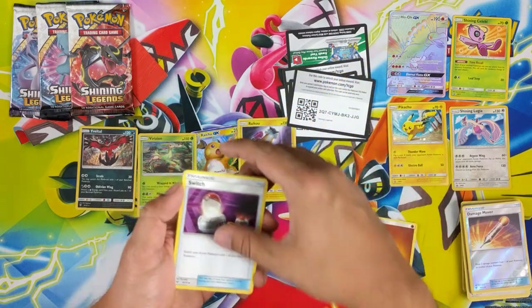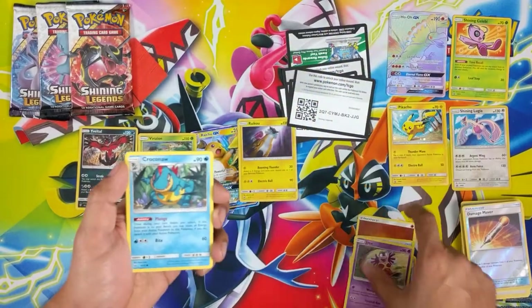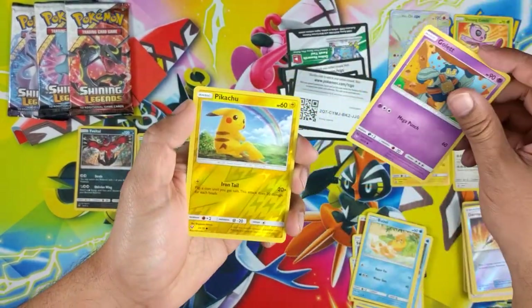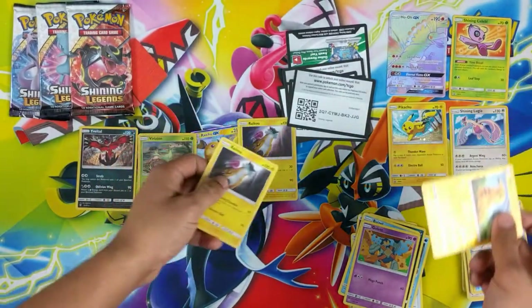Got a Switch, a Howl, a Great Ball, Jynx, Croconaw — I'm already going low — Scraggy, Bruxish, Gulpin, Reverse Pikachu. Pretty sweet. And another Raichu.